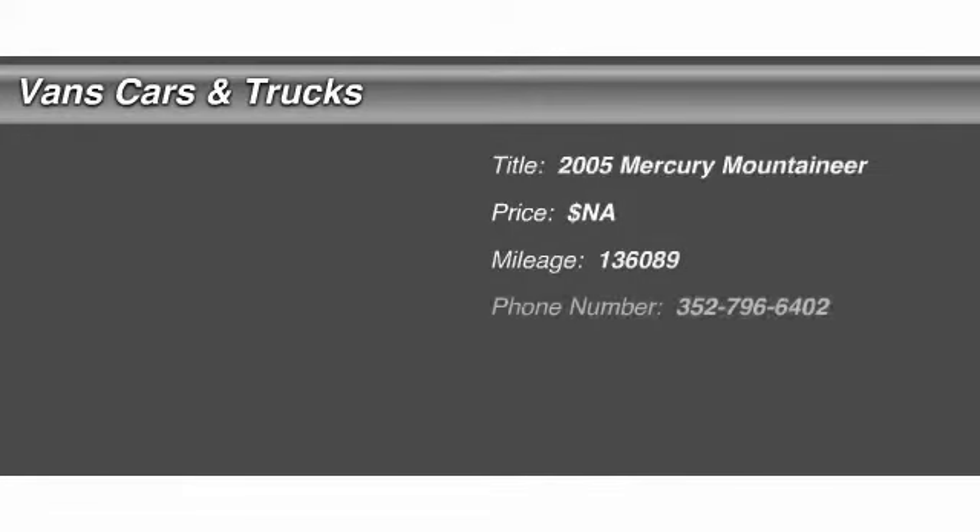The 2005 Mercury Mountaineer. With room for up to seven and abundant and versatile cargo room, the Mercury Mountaineer is extremely accommodating.